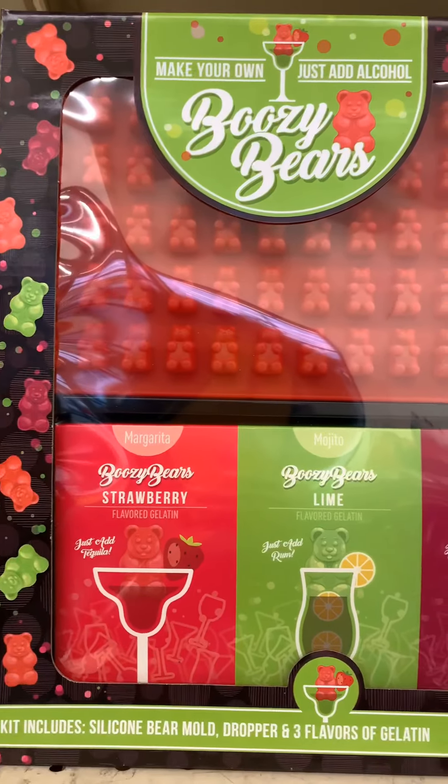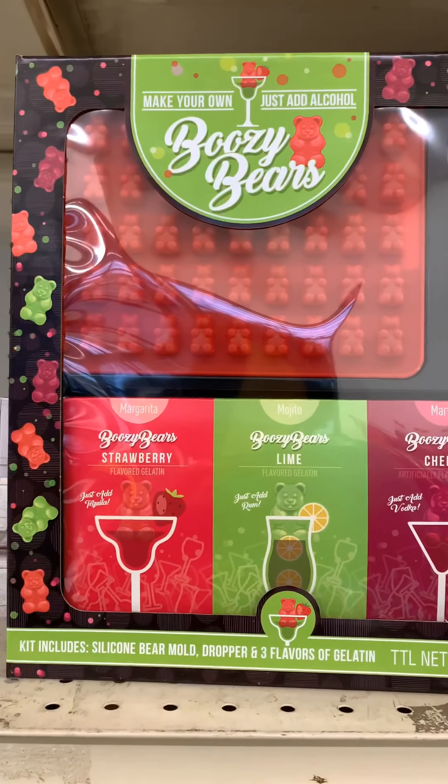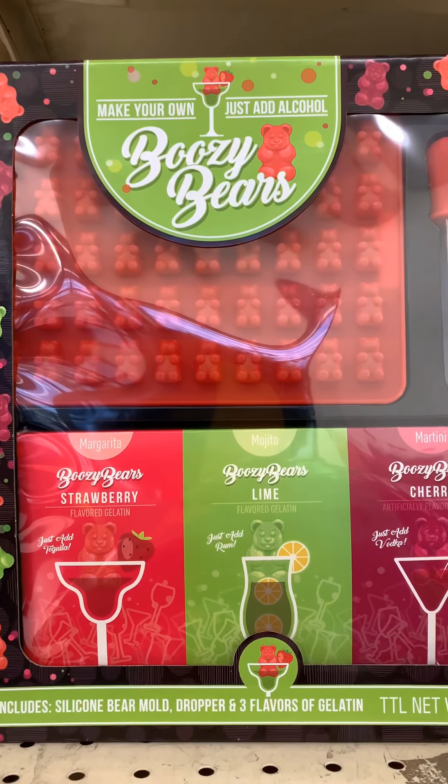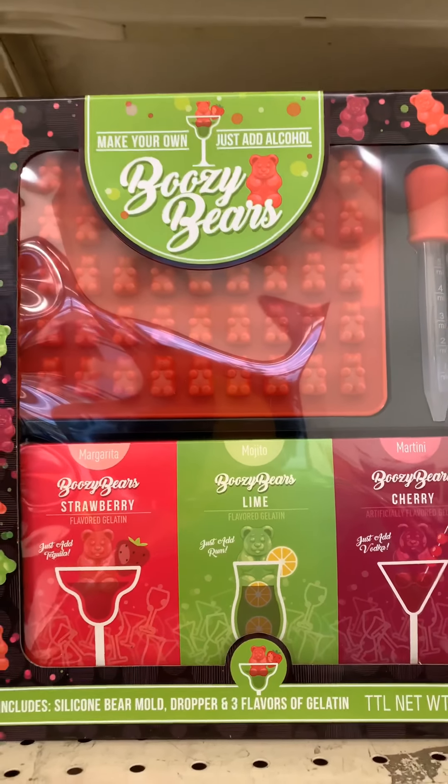You can use this for other stuff besides drinks. You can use the mold right here with ice — you can freeze different stuff in here. It's a silicone mold so it's easy to get out. They have a dropper and a gelatin. I think that's pretty good for $12.